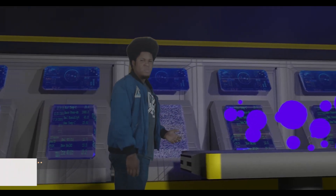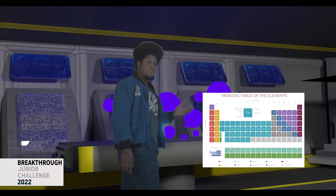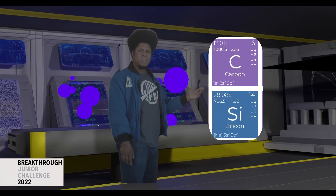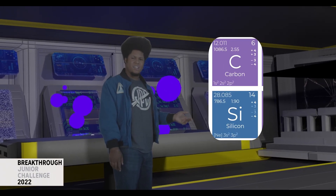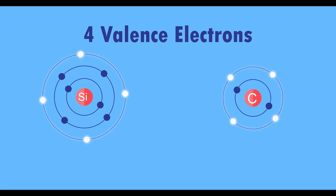Life on our planet is carbon-based, which is why carbon-based chemistry is called organic chemistry. However, if you look right below carbon on the periodic table, you can see its friend silicon right there. This is because carbon and silicon have the same amount of valence electrons, or electrons in the outer ring of the atom.